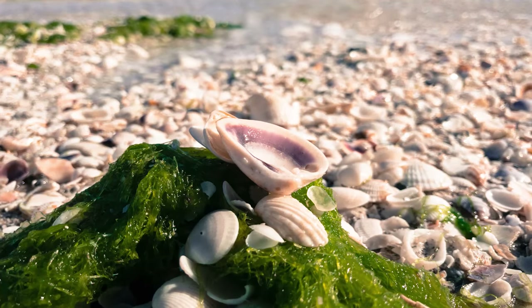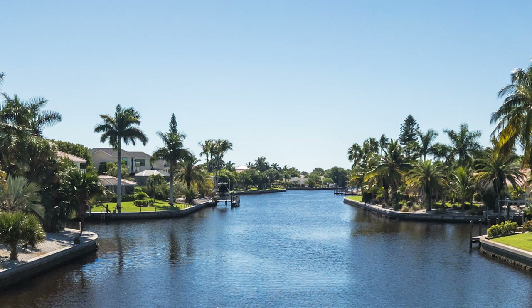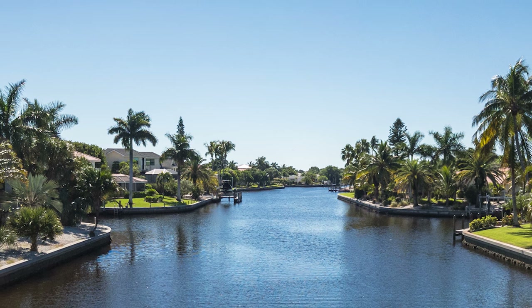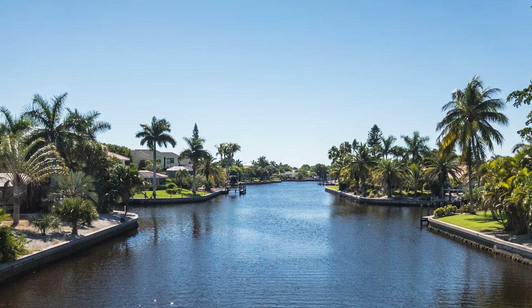I wanted to plan a vacation for Sanibel Island but it's a little pricey down there to get a condo on the beach, so I made arrangements with other family members so we could go in on it and split the cost of the condo to make it more affordable. It makes it really inexpensive but you get a really nice nature-y vacation so you don't spend a lot of money.